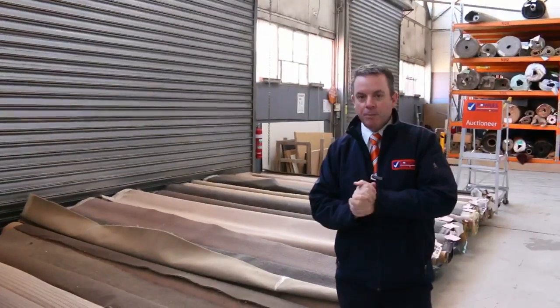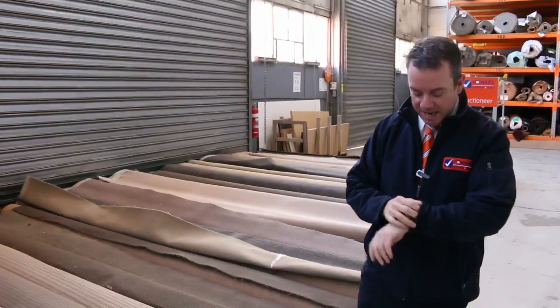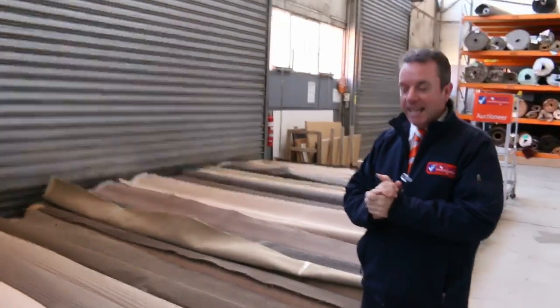G'day, I'm John from Fowl's Auction Sales and I'm here to preview tomorrow's carpet auction. It's Wednesday the 26th of July at 10am.